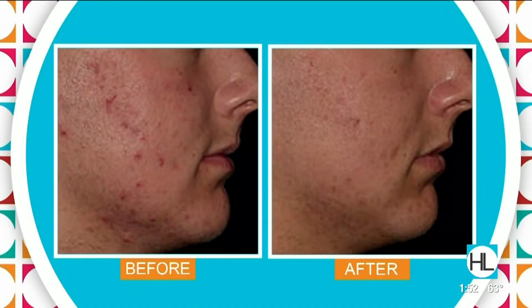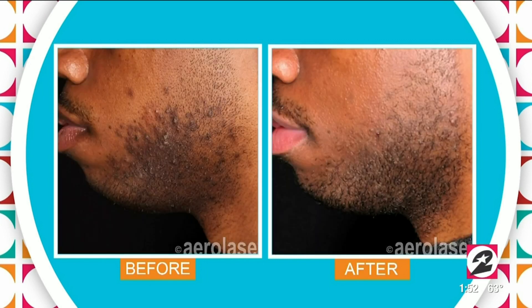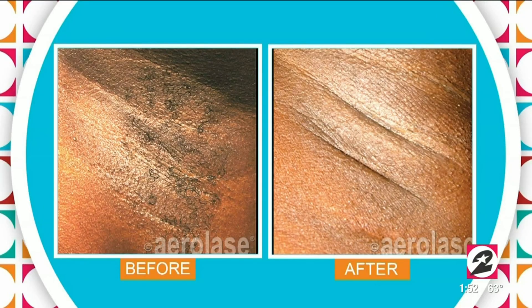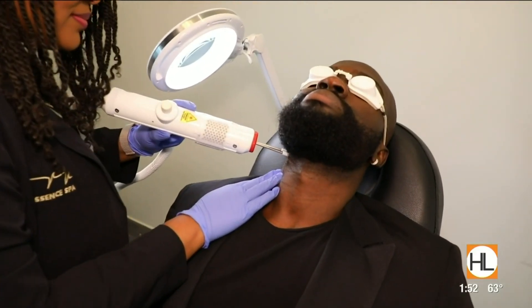Also men should listen to this too because men get hyperpigmentation, men get sunspots, but men also get some ingrown hairs on the face. Let's talk about that, especially in African-American males, because the hair when it grows out of the follicle it's curly and it gets trapped for a little while in that follicle, which causes hyperpigmentation and inflammation, and we can treat that with our laser called the Aerolace.